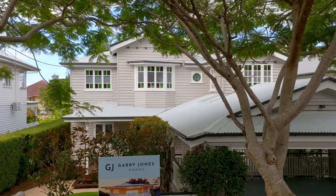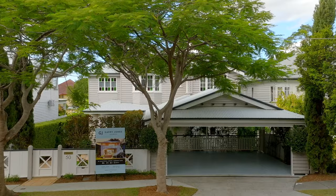With that perfect north-east to rear aspect and plenty of space for all the family on this wide 607 square metre block, this is truly your next forever home.